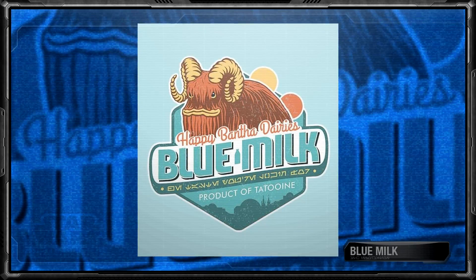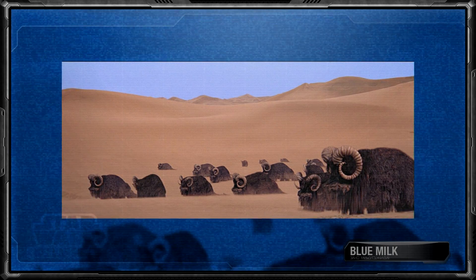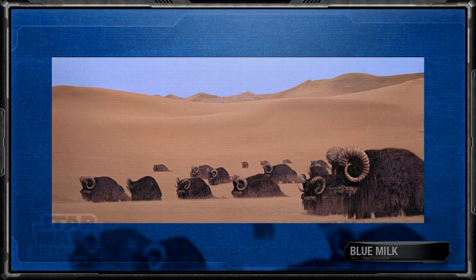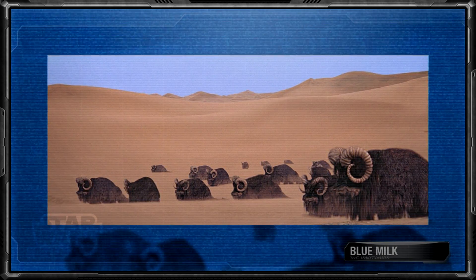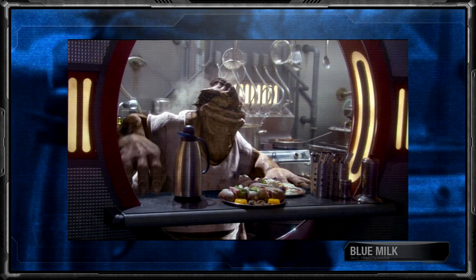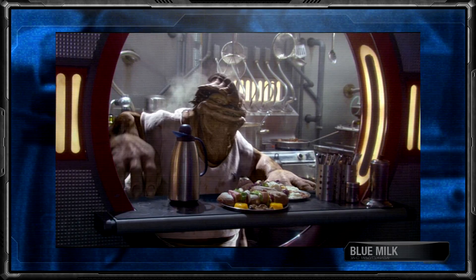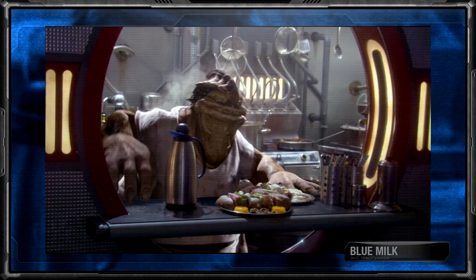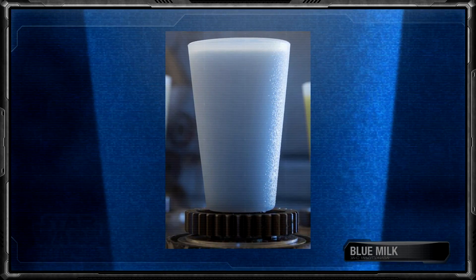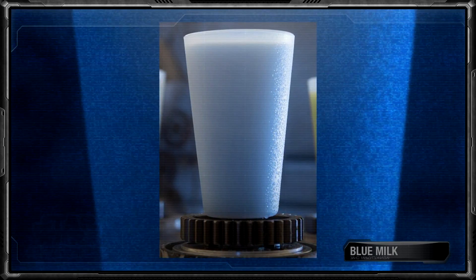As the name suggests, it is a blue-colored milk produced by female banthas native to Tatooine. While blue milk itself could be found on most planets across the galaxy, it is still nonetheless the primary export of Tatooine. It was also a popular product in the bar and diner scene, having even been sold at Dex's Diner on Coruscant. Blue milk as a drink was well known for being very rich and refreshing, with its opaque coloring suggesting that it was also very sweet.